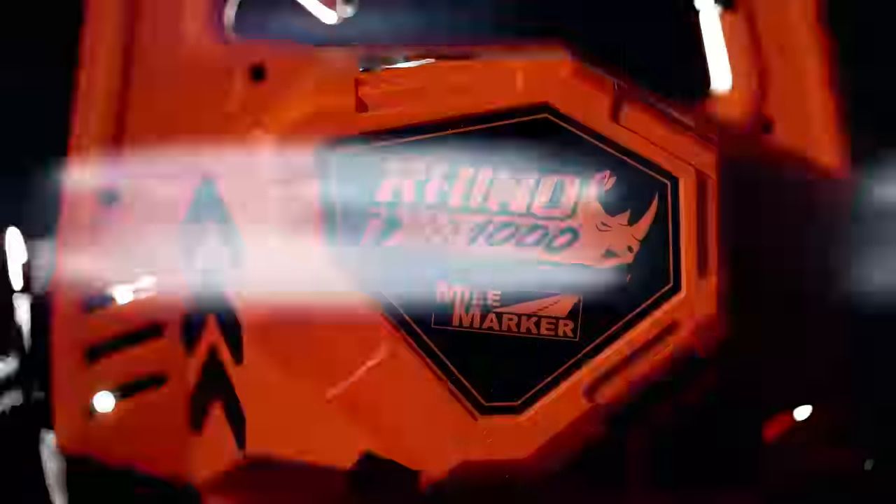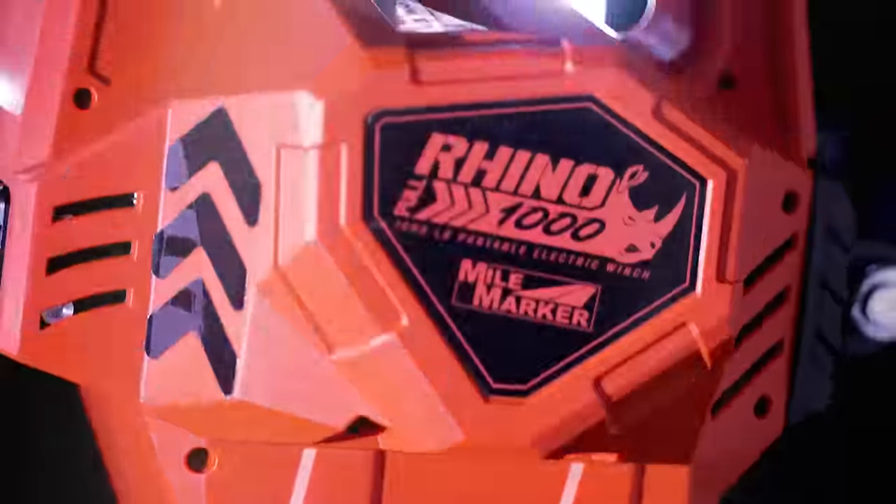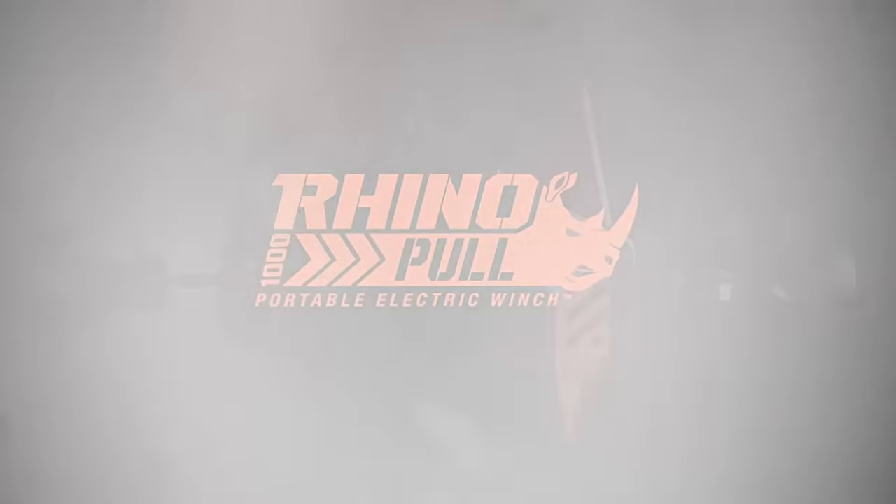Sometimes you just need a little assist to clear the way. The Rhino Pool 1000 portable winch system. Whatever the job, we're pulling for you.